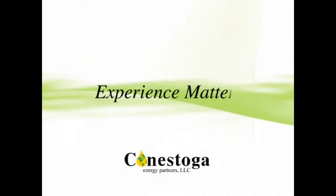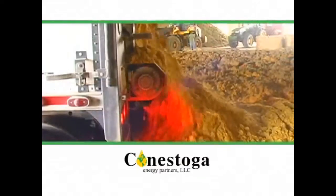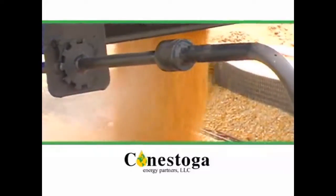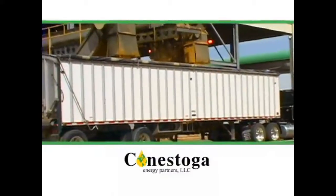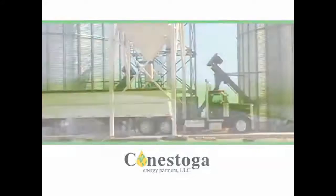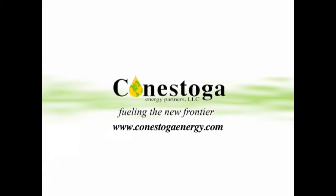Experience matters. That's why Conestoga Logistics prides itself in having over 40 years of transportation knowledge and skill to serve you and your customers. With a fleet of certified drivers and late model equipment, exceeding their customers' expectations is an everyday goal. Fast, courteous, and professional service with an outstanding safety record. That's what you get when you contact Conestoga Logistics at conestogaenergy.com.